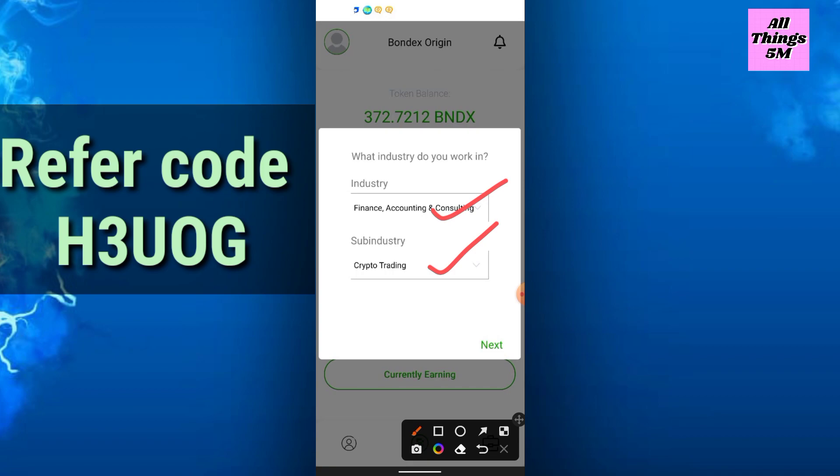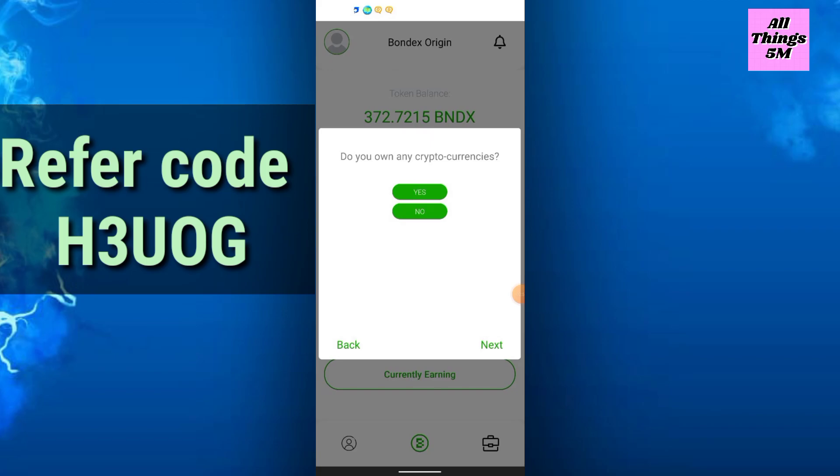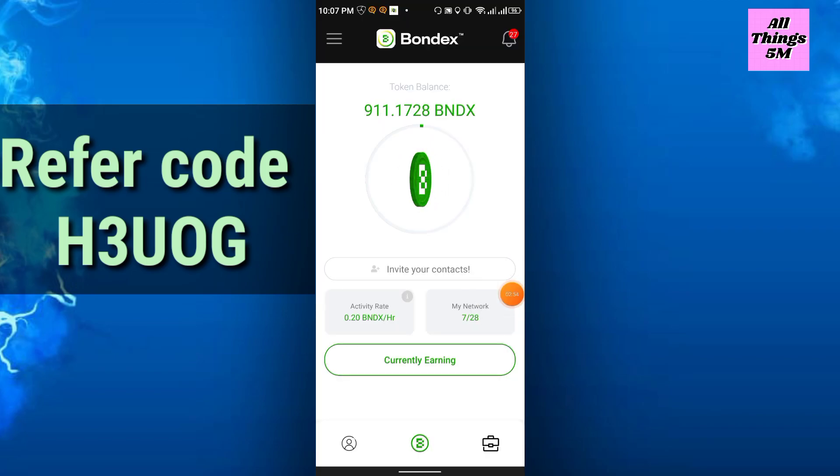Click next. You can also choose full-time job, part-time job, or anything else, then click next. They will ask some questions just one time — simply answer randomly. In this way you can start your mining.